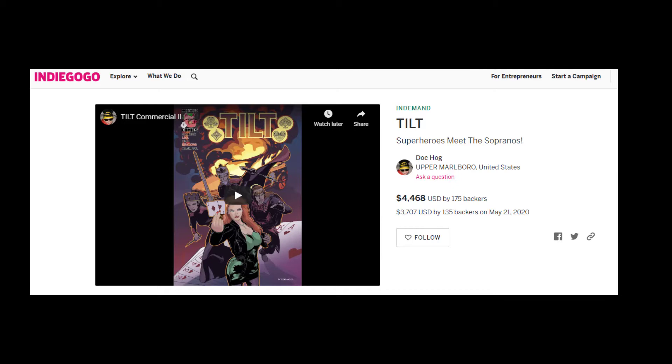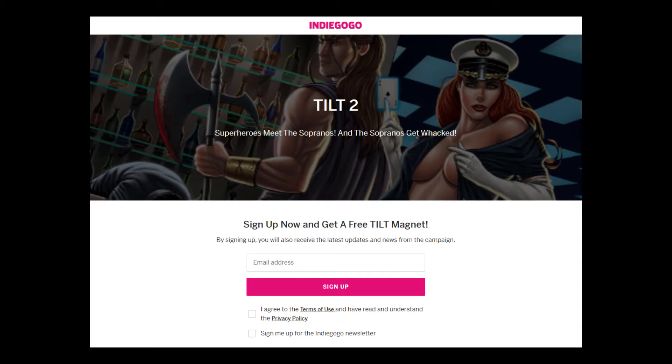Related to that is the exciting news that the signup page for Tilt 2 is now live. If you sign up before the campaign launches, you will receive a free Tilt magnet. I don't know exactly what image from Tilt 2 I'm going to put on that magnet yet, but I can guarantee it will be awesome. The links to the signup page and the Tilt campaign are in the description below.